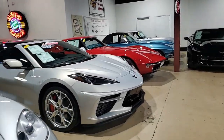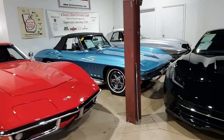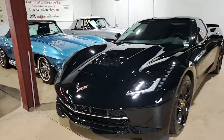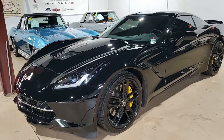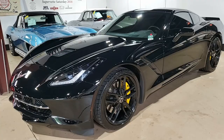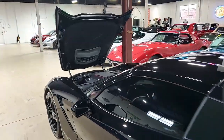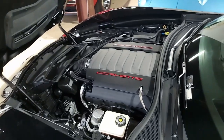Nothing looks better than a black Corvette with a great deep shine, and this car has that. It's a 2015 Chevrolet Corvette Stingray Z51 3LT Coupe. What a beautiful car. This is black on the exterior, jet black on the interior, and under the hood, a 460 horsepower LT1 engine with 8-speed automatic paddle shift transmission.